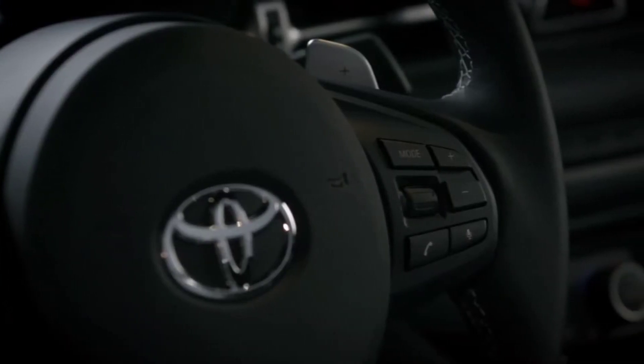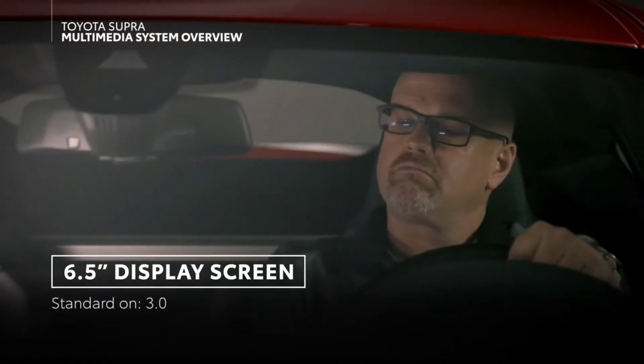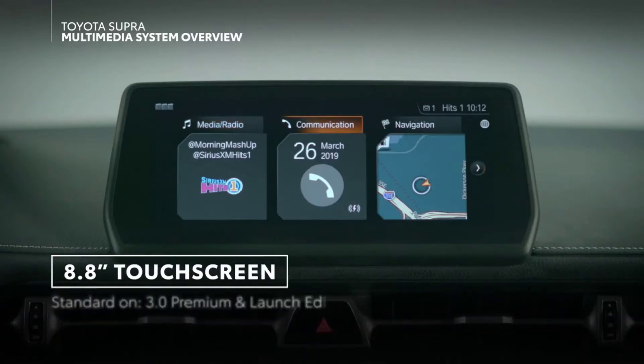Supra can be outfitted with two displays depending on equipment level. Base models receive a 6.5-inch display, while a widescreen 8.8-inch touch-capable display is equipped on premium models.